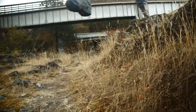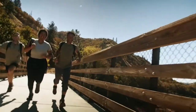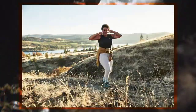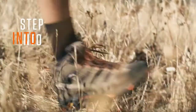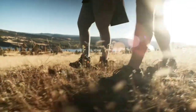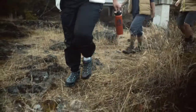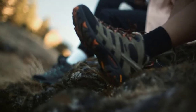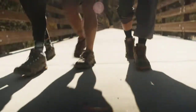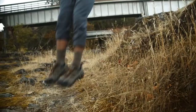The waterproof Vibram QuickLace system is easy to adjust while the waterproof membrane seals out water and lets moisture escape. Now you can hike rain or shine, from day trips to week-long backpacking treks — these boots support your next outdoor excursion.